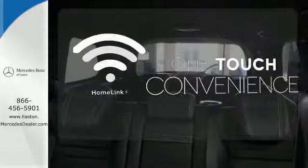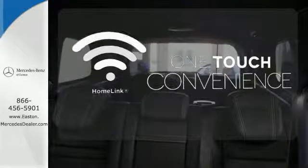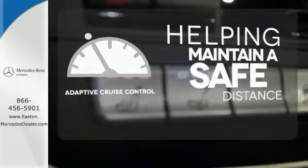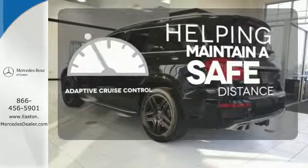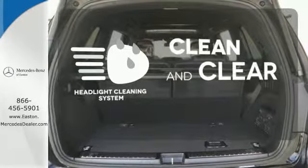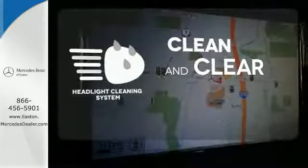With HomeLink, one touch makes your arrival as welcoming as if you'd never left. You can maintain a safe distance in even the busiest traffic with the adaptive cruise control. Keep your headlights looking their very best with the Headlight Cleaning System.